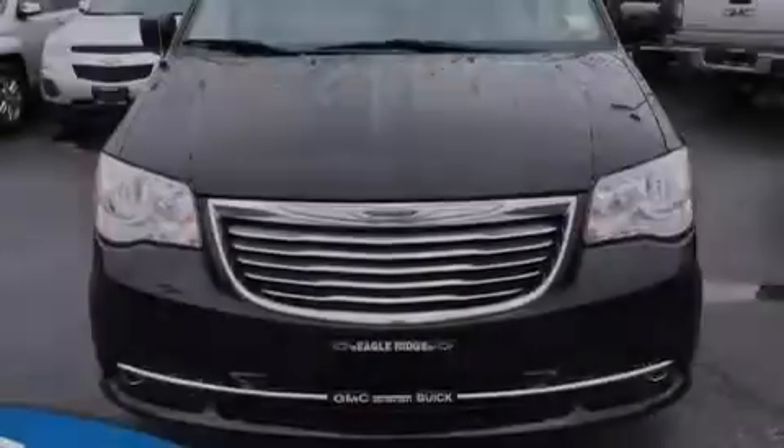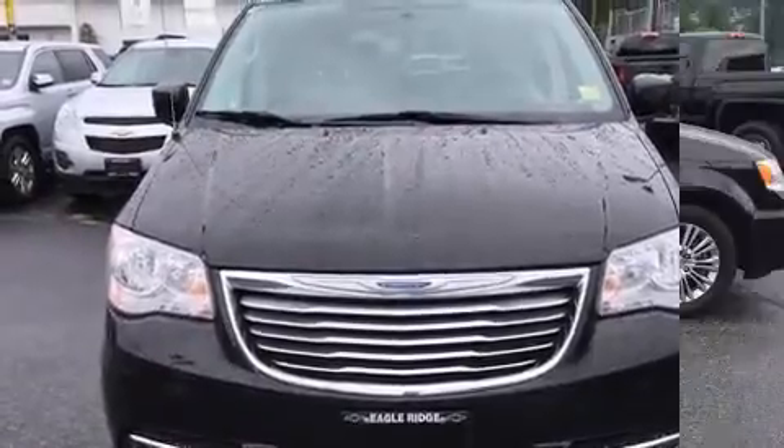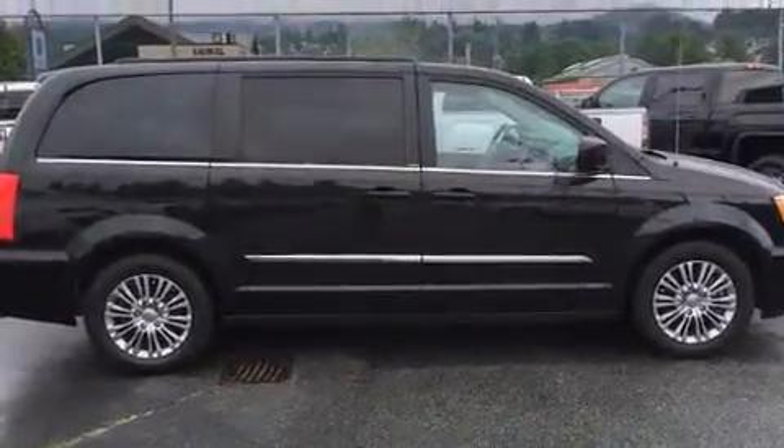Introducing the 2014 Chrysler Town & Country. It features a front-wheel drive platform, an automatic transmission, and a refined six-cylinder engine.